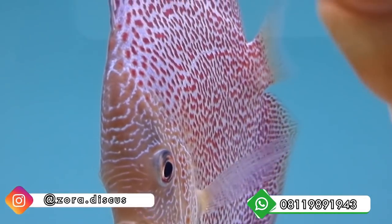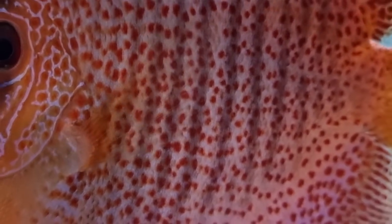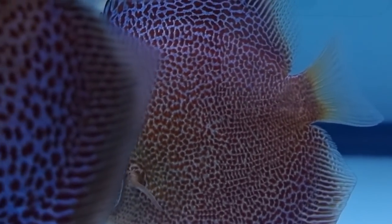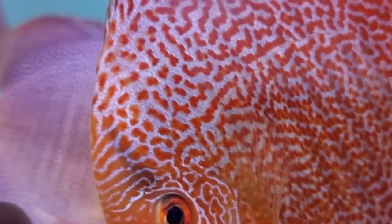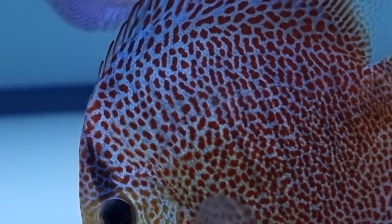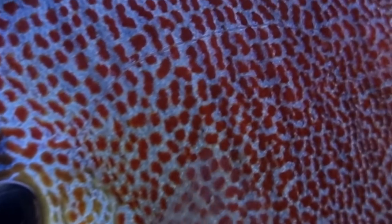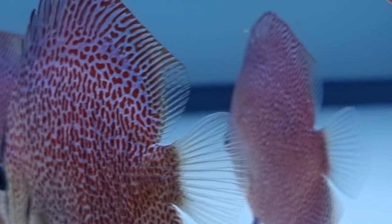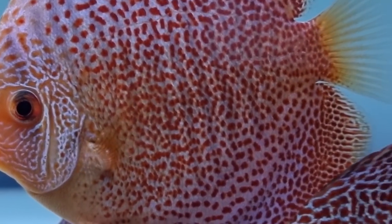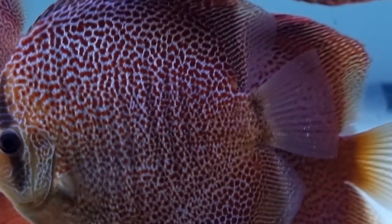Look at this one — Super King Cobra. And this one is Leopard Snakeskin. The Leopard Snakeskin has larger spots actually, and it's currently the most valuable in the discus market because the quantity is still limited. Even dots on the cheek/face area increase the grade significantly — it's hard for breeders to achieve facial spotting.